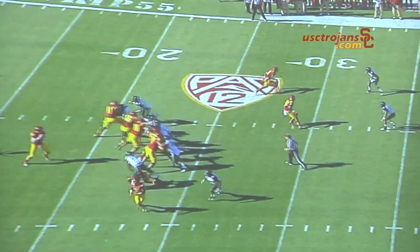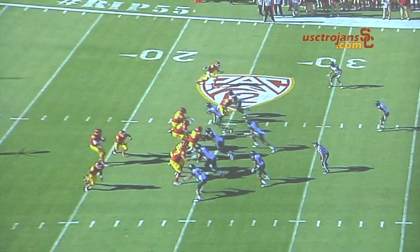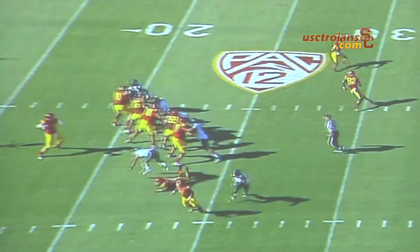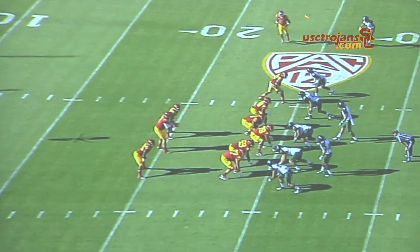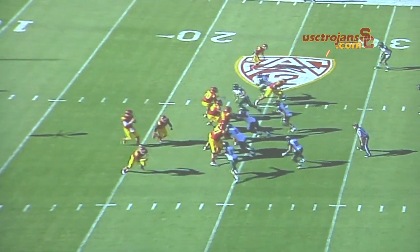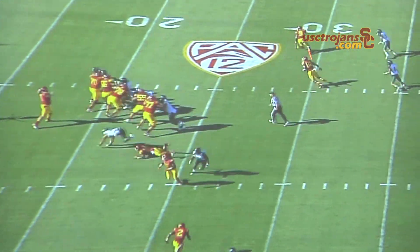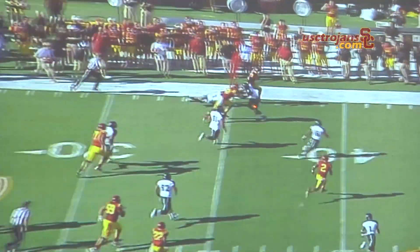O-line setting. The fullback ends up coming across to block that end — look at that block. That would have been a free hitter on me if that block hadn't been made. So good job, Curtis McNeil, on that. If you also watch, this is our tight end Randall Telfer on an out route — so we've got two out routes right here. He does a great job of making a block down the field. He sees the ball is out, blocks his man, gets in the way, blocks him down the field, and opens up the lane for Marquise to run to the end zone.